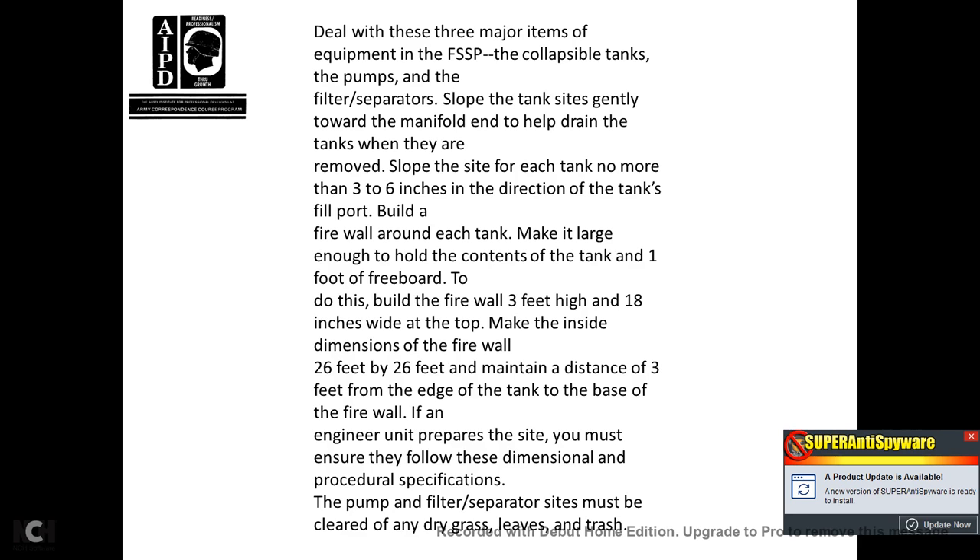Build a firewall around each tank large enough to hold the tank's contents with one foot of freeboard. Build the firewall 3 feet high and 18 inches wide at the top. Make sure the inside dimensions of the firewall are 26 feet by 26 feet, with a distance of 3 feet from the edge of the tank to the base of the firewall. If an engineer unit prepares the site, ensure they follow the dimensional and procedural specifications. Pump and filter separator sites must be cleared of dry grass, leaves, and trash.